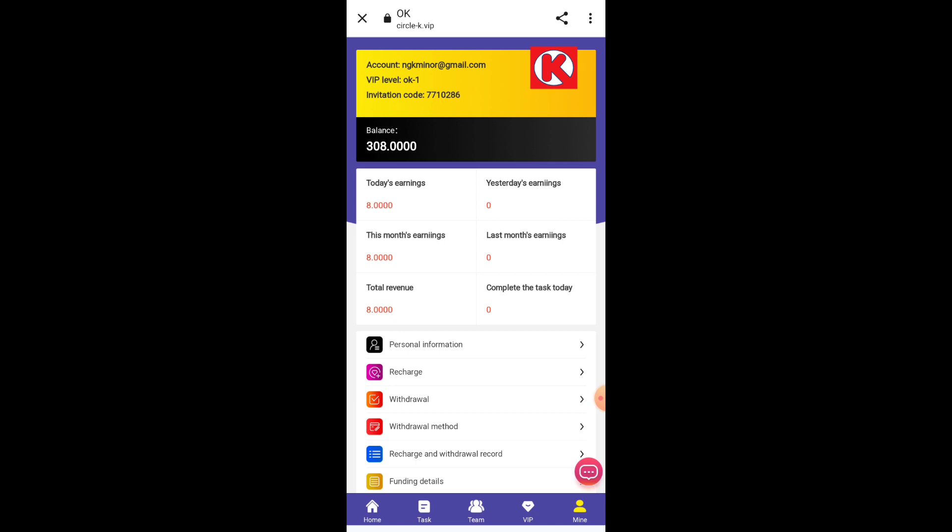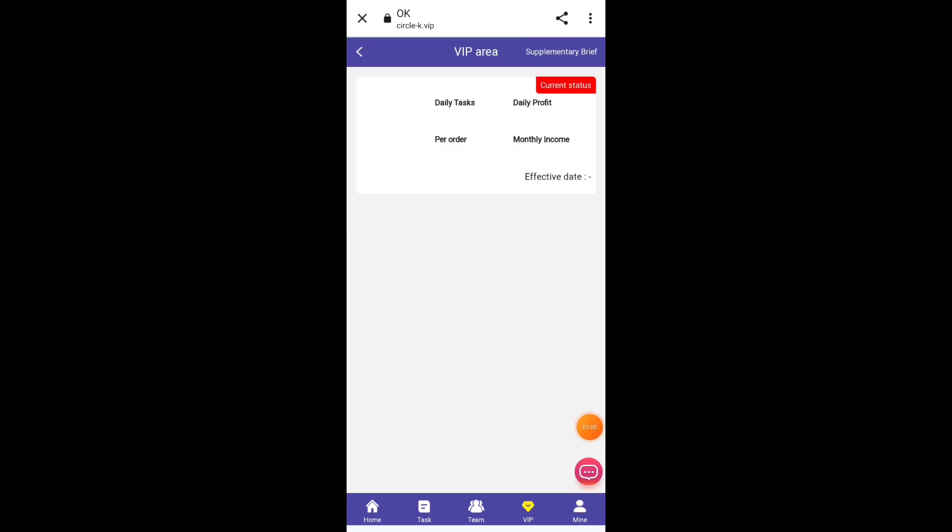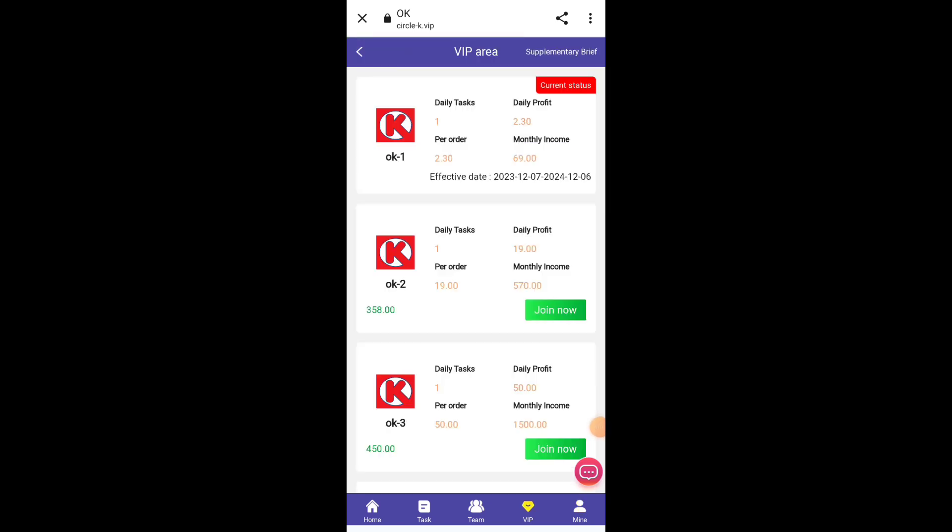In this video I will tell you how to earn money through this website. There are two methods available: the first is investment, and the second is without investment. I will tell you both methods in this video, so watch till the end.